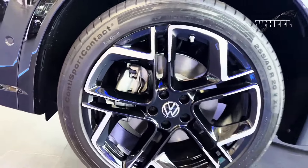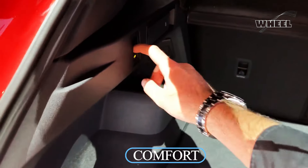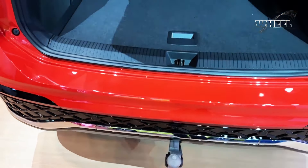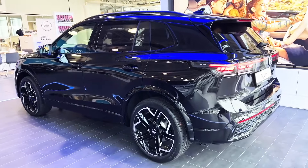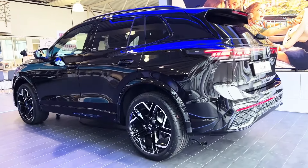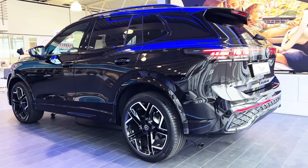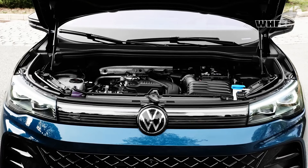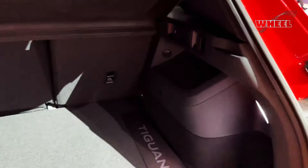Comfort: how comfortable is the Tiguan? With a ride that borders on plush, it's clear Volkswagen made comfort a priority. Sharp bumps are nicely rounded off and a highway ride manages to float over imperfections while maintaining very good body control. Even larger potholes are absorbed without much notice.